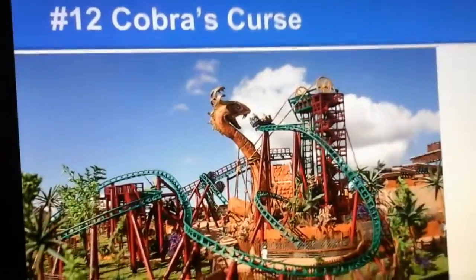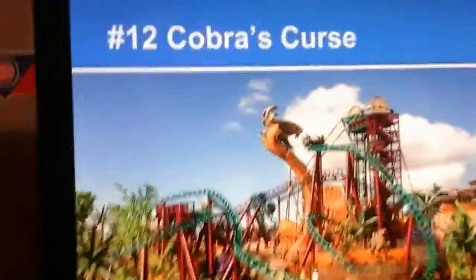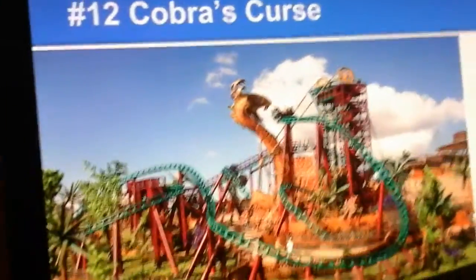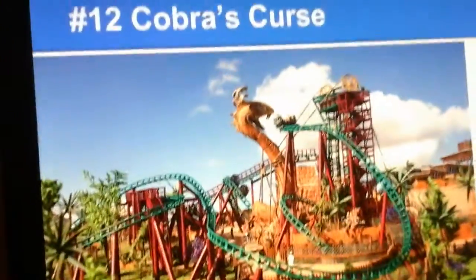Number 12 is another family coaster, Cobra's Curse at Busch Gardens Tampa. This is a good family coaster — it seems to be one of the best family coasters in existence, or perhaps the best spinning coaster in existence. This coaster has some really good theming and is probably one of the best attractions at Busch Gardens Tampa when it opens.